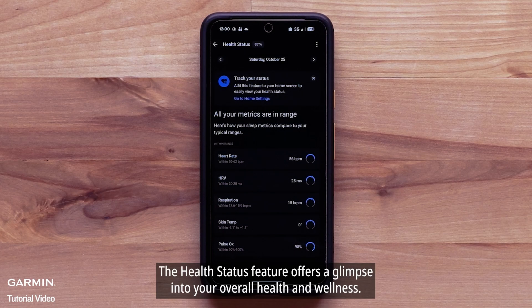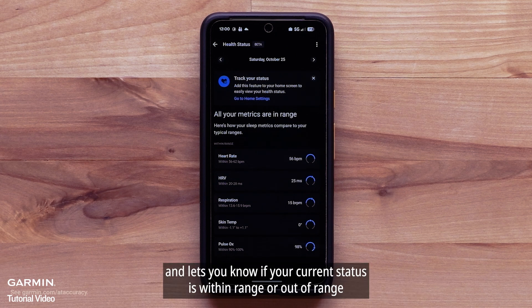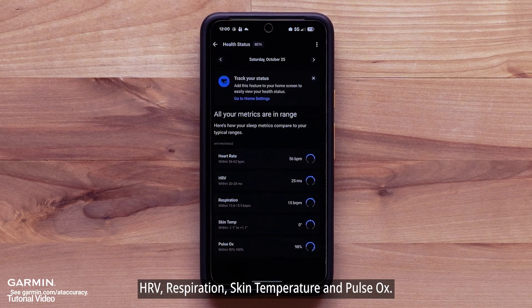The Health Status feature offers a glimpse into your overall health and wellness. It measures your typical ranges for several key health metrics and lets you know if your current status is within or out of range. These key metrics include heart rate, HRV, respiration, skin temperature, and pulse ox.